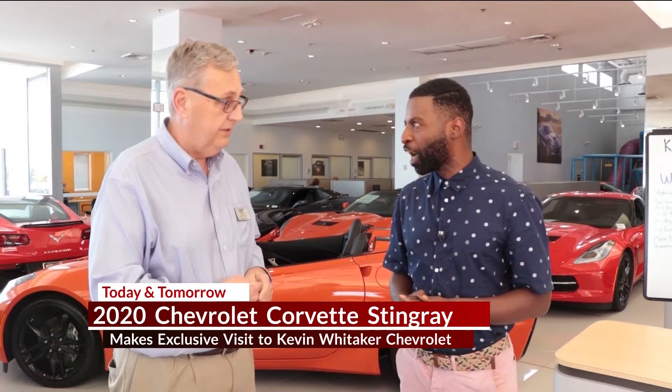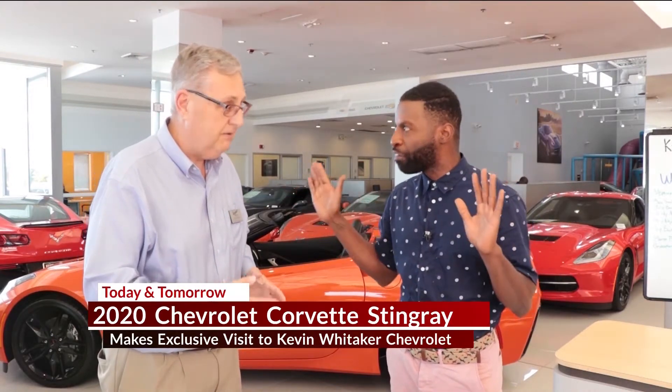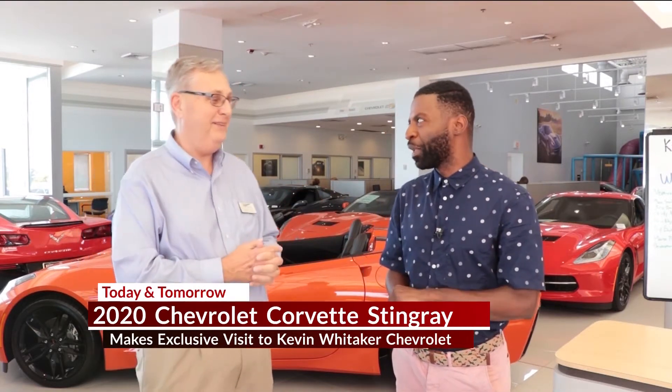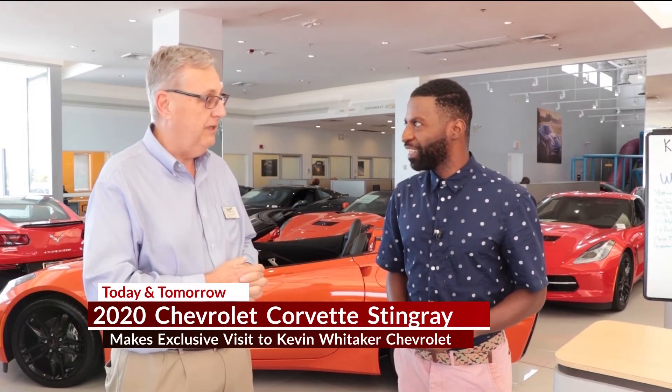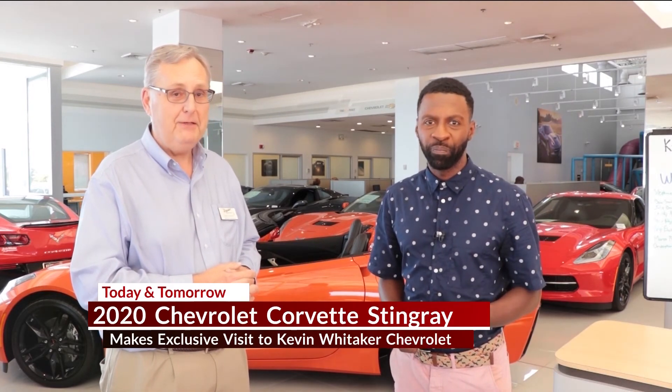Thank you, Larry, for bringing us in and letting us talk about the car. As a TV show, you could probably just give us that first one so we can drive it around the streets of Greenville — it would be a real good deal. You know, Kevin, you can just twist his arm a little bit. Thank you so much, Larry. We look forward to having our friends come out and visit us. We'll see you guys in a couple of hours, and come out again tomorrow.